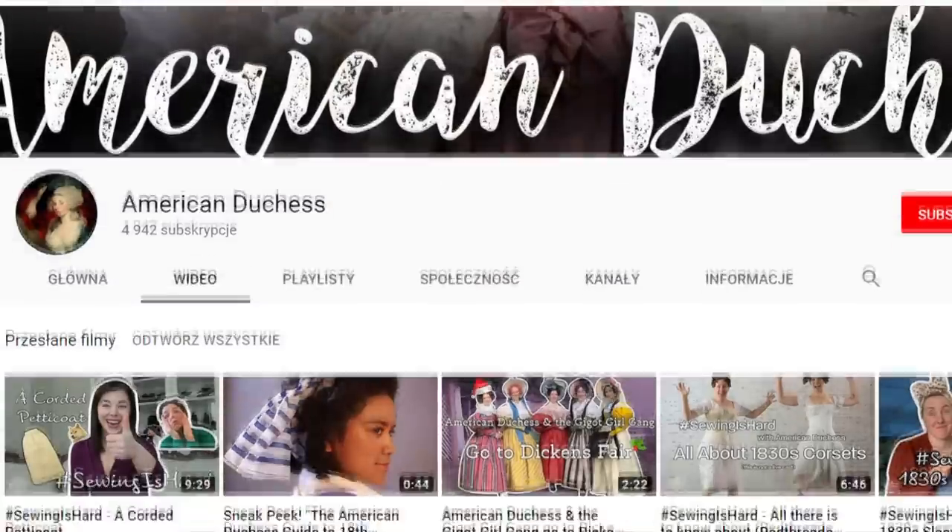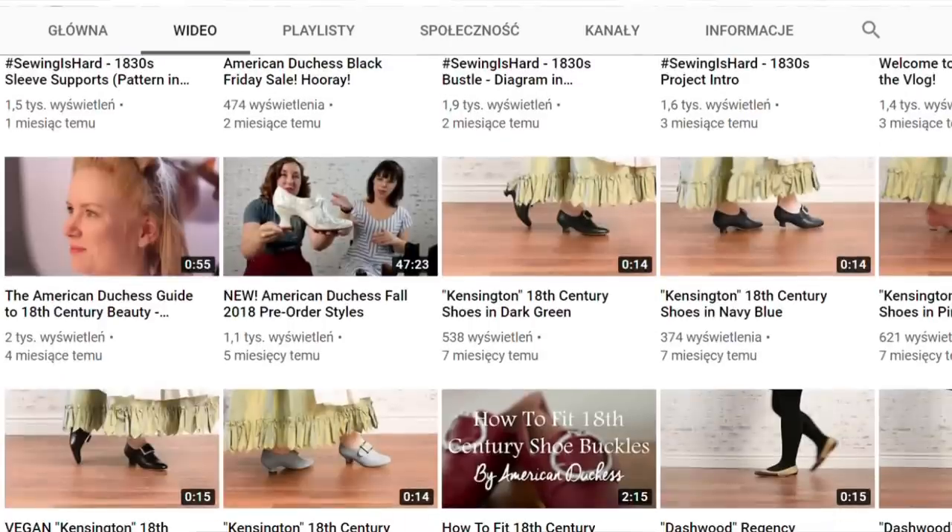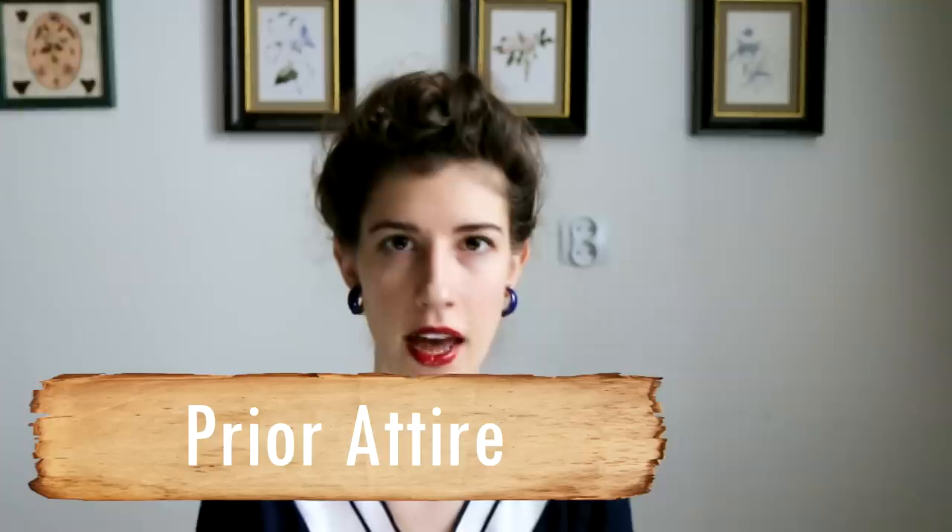Next up is American Duchess, which is a business-related channel but still really cool. American Duchess used to be one person doing a blog, then she started a historical shoe company, then teamed up with a friend and they're working on the company together. Part of this involves making regular YouTube videos documenting sewing adventures and book-related stuff — because American Duchess is currently working on their second book already. Generally speaking, it's really cool content and they're one of the best fashion history go-to people I know and adore.